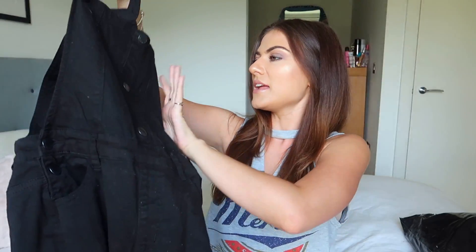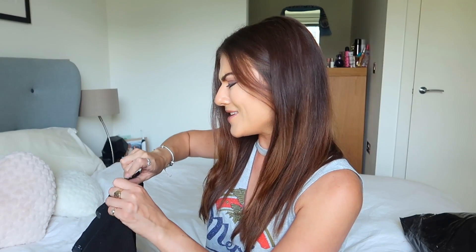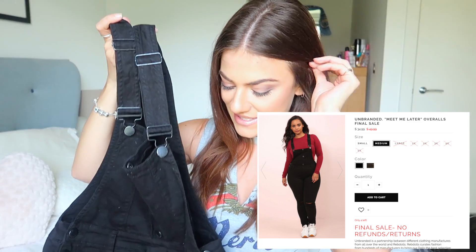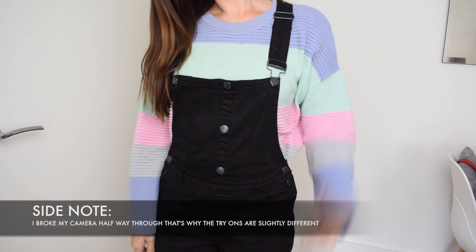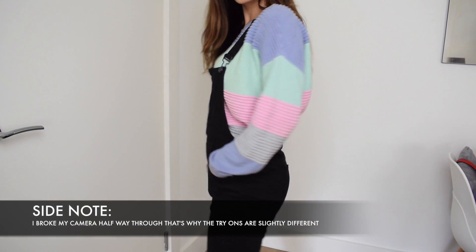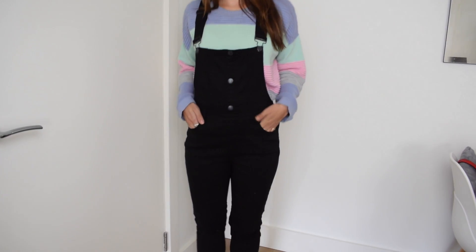The first item is this really adorable pair of dungarees. They're just plain black, they've got the ripped knee details which I really liked. They've got a tight bottom so they're like skinny jeans at the bottom and then they're literally black all over. The hardware is that dark grey kind of color so it doesn't stand out too much, which I really like. I don't like garish buttons and stuff.